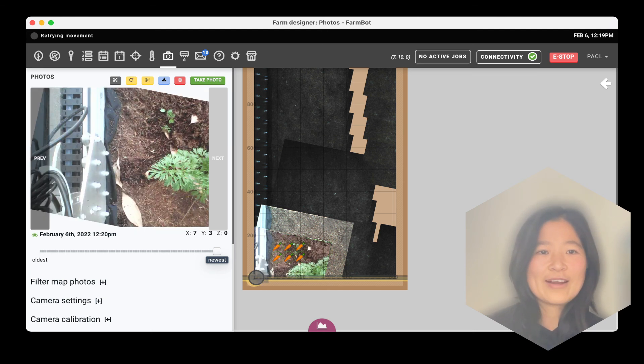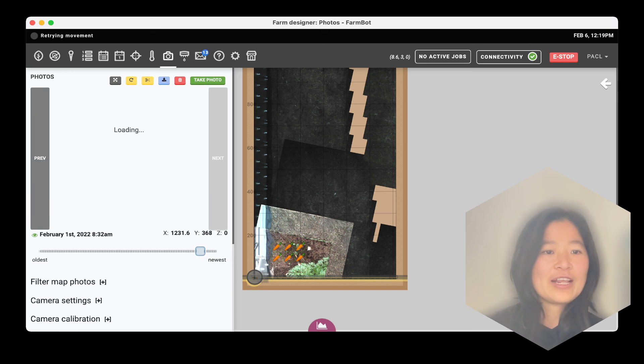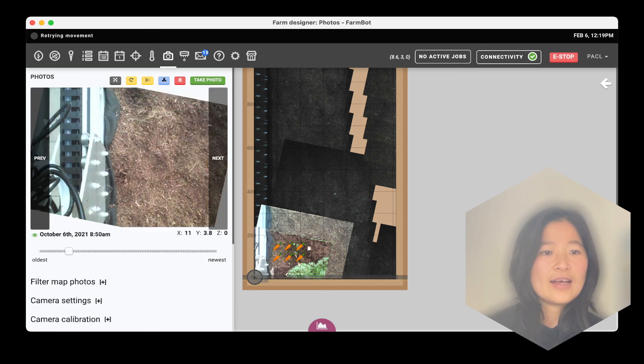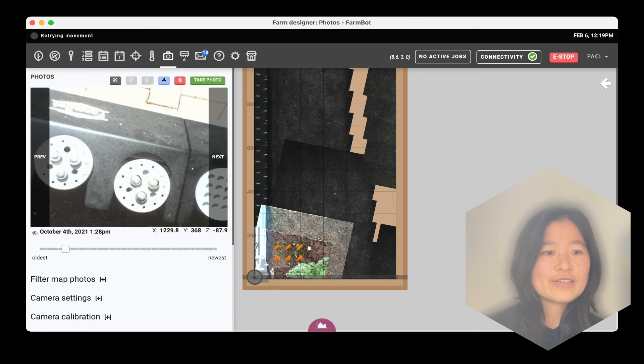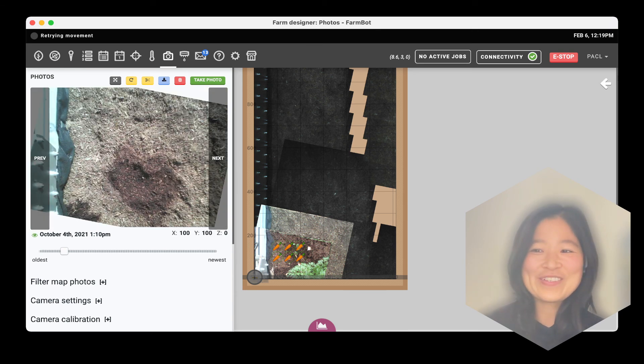Finally, before we end today's session, I'm going to show you something really lovely that happened around October 4th last year. That's the time when I first tested the watering function of the FarmBot, and the water it sprayed appeared on the soil as a heart shape — how lovely is that! I hope you enjoyed today's session, and I look forward to seeing all of you in our next video. Bye everyone!